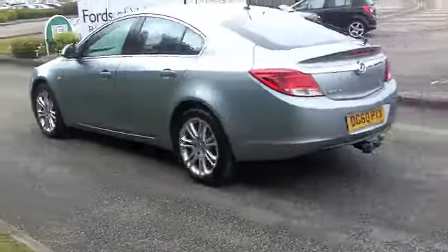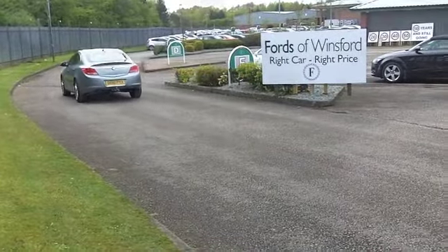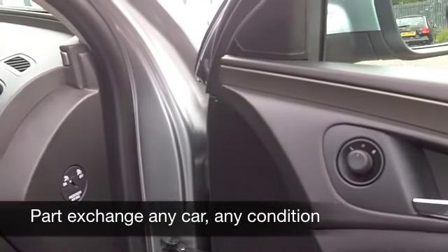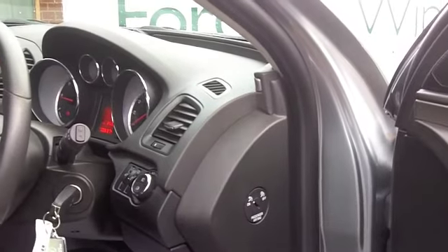It's in metallic silver, which I think makes the sleek lines of the Insignia stand out nicely. You've got alloy wheels as well. Inside, a very spacious cabin, you've got cloth seats, and I think you get a really great driving position in the Insignia, and everything is close at hand.